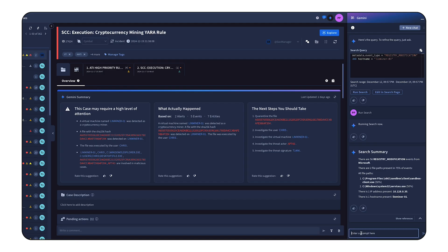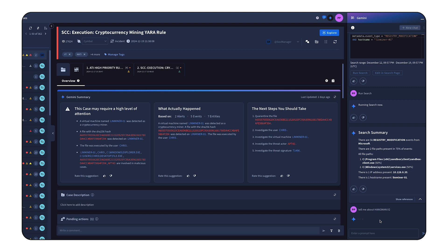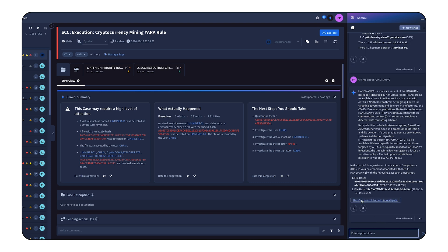In addition to asking Gemini to create queries, you can also ask questions about the threat actors, malware families, vulnerabilities, and IOCs, because Google Security Operations is enriched with frontline intelligence from Mandiant. For instance, I can ask Gemini to tell me about a particular kind of malware or the known TTPs of a specific threat actor.